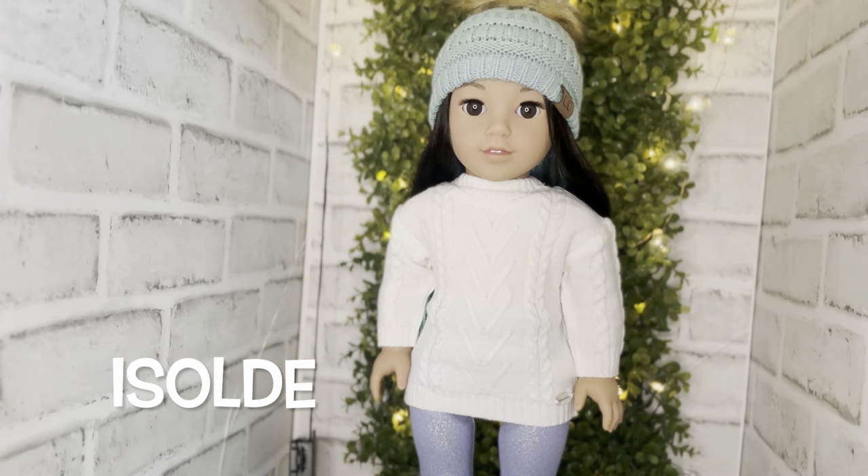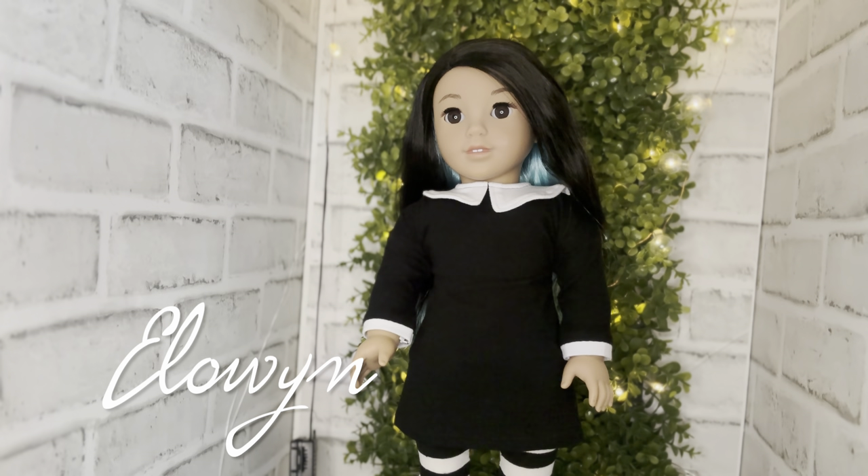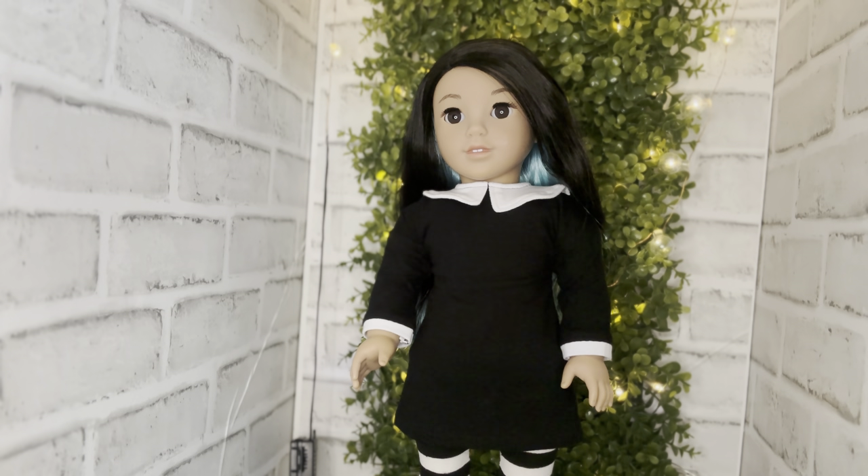Next is Girl of the Year 2022 Corinne — in my collection her name is Isold, and she is the only doll I have two of. So gorgeous! Here is Corinne number two, also named Elowen in my collection. This had been my youngest's doll when they were collecting, and she's dressed up as Wednesday Addams from the show Wednesday — we just love watching that together.